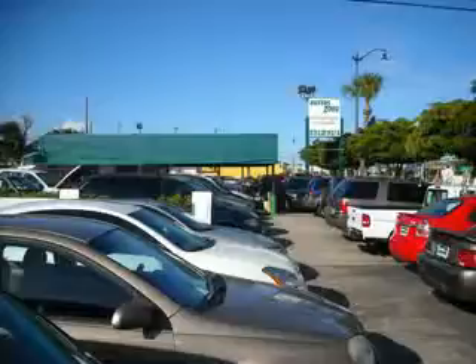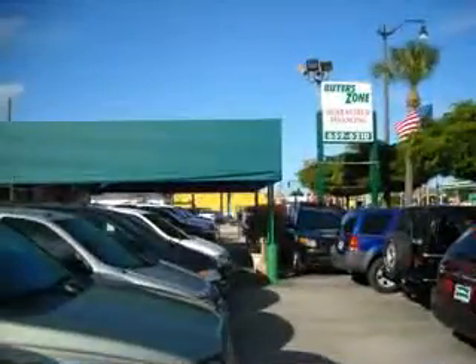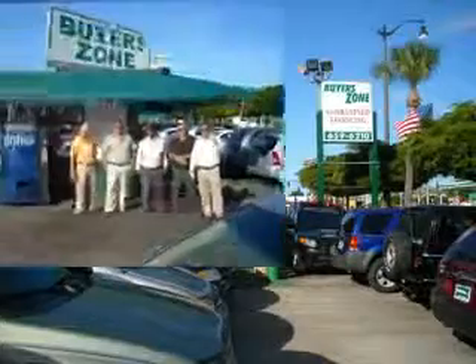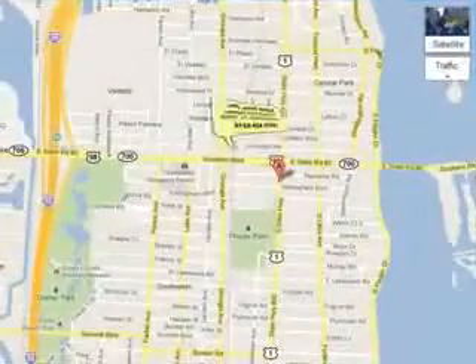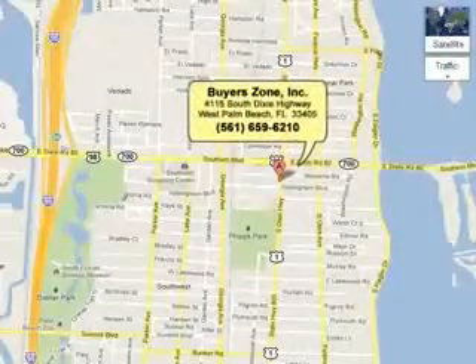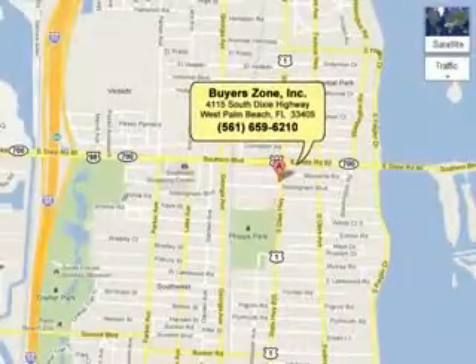Enjoy the drive, feel safe, and have peace of mind in this '06 Nissan Armada. See us at Buyer's Zone, Incorporated today. Call us at 561-659-6210 or see us at 4115 Dixie Highway.